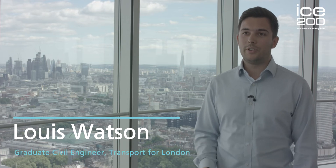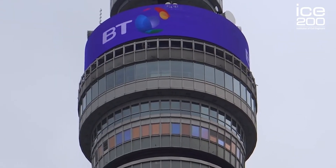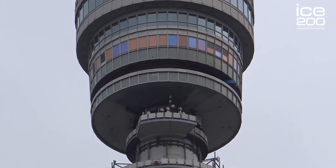I'm here today at one of the ICE outstanding civil engineering projects of the last 200 years — a building that was once called the Post Office Tower, more commonly known now as the BT Tower. Back in 1964 when this was built, it was the tallest building in the whole of the UK for 16 years, until the NatWest building stole that title in 1980.